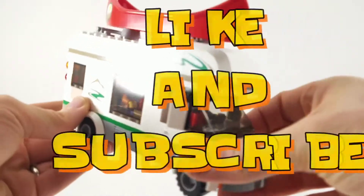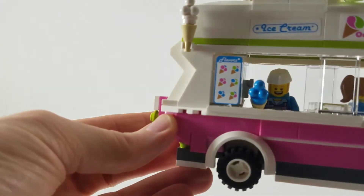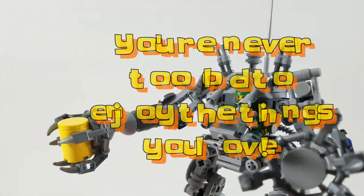If you thought this top 10 was tops, give us a like and click that subscribe button. Follow us on Twitter and Instagram at thetoytemple. And remember, you're never too old to enjoy the things you love.